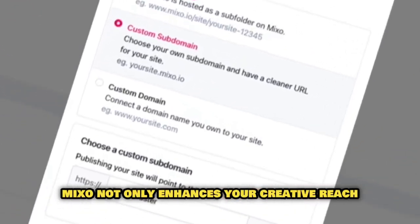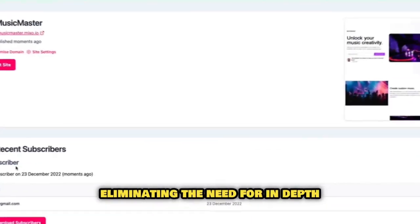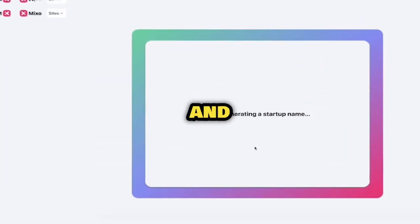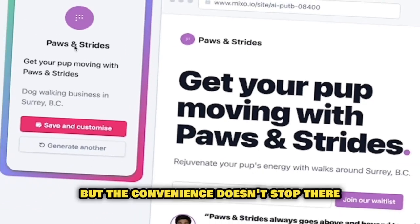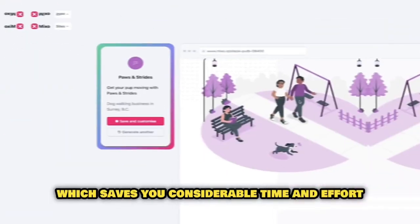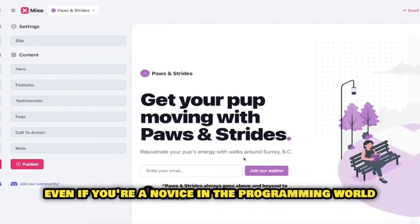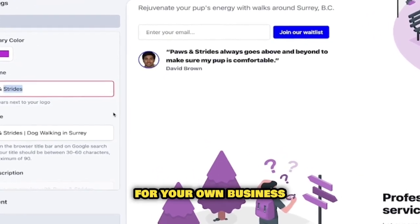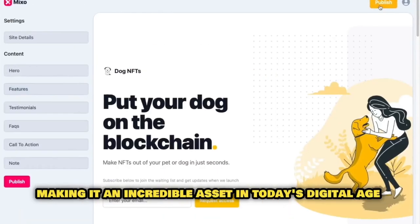Mixo not only enhances your creative reach but also significantly bolsters productivity. It offers a streamlined, simple way to create a website, eliminating the need for in-depth technical knowledge. One of the highlights of Mixo is its diverse array of templates and design options, allowing you to swiftly create a polished, professional website. With Mixo, you can also download complete web pages inclusive of images. Even if you're a novice in the programming world, you can use it to create comprehensive websites for clients, or harness Mixo's power to develop a website for your own business.